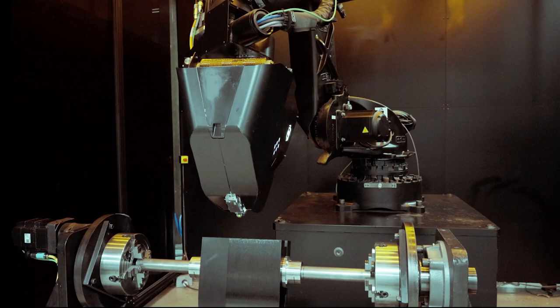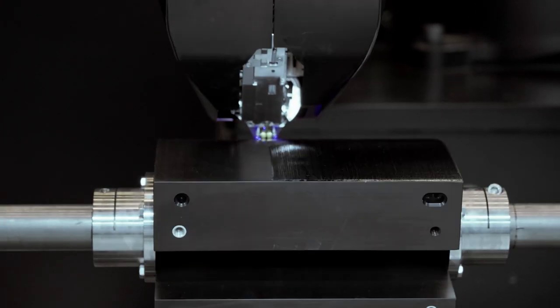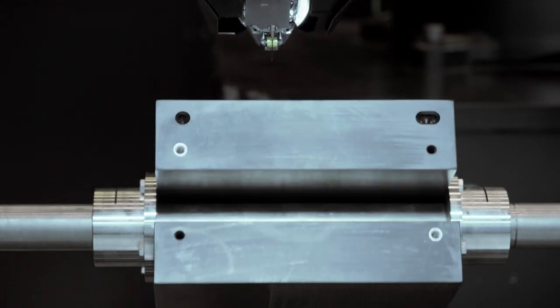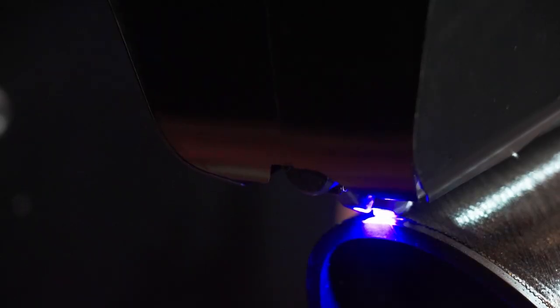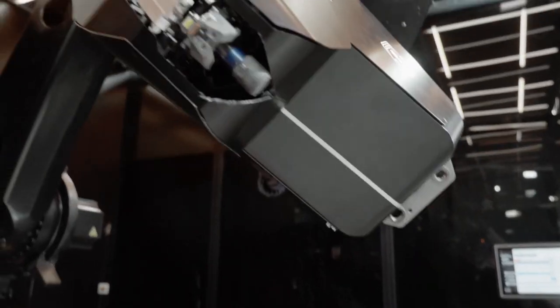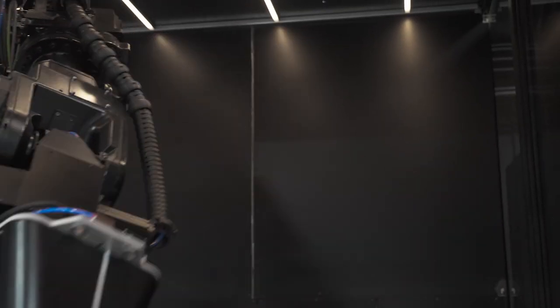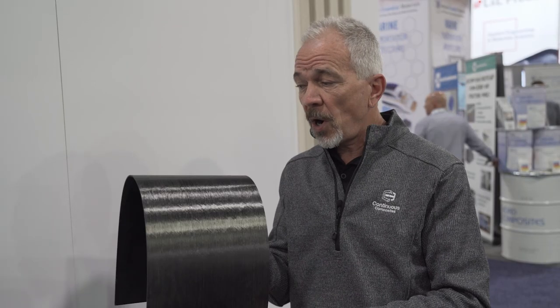This is a great example of the parts that we can produce using Hexcel fiber. This part really demonstrates something very unique. As you can see, it has the shape of a leading edge of an aircraft wing. We've just recently introduced a 7th axis rotator to our 6-axis robot, and this is another paradigm-shifting addition to our technology that really allows us to produce parts that previously you could not print.